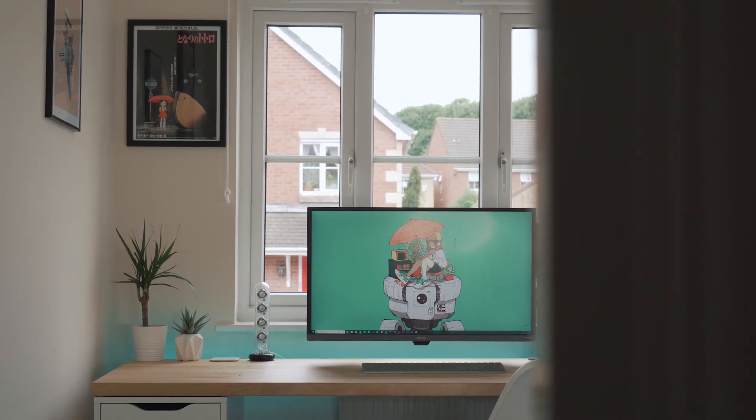Hi guys, welcome back to ByteReview. Today I wanted to give you an update on my current desk setup. It's actually changed a lot since my last one and people are still watching that, so I just wanted to keep you all up to date. So without further ado, let's take a closer look and get started with that desk.